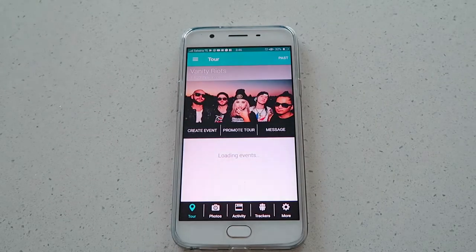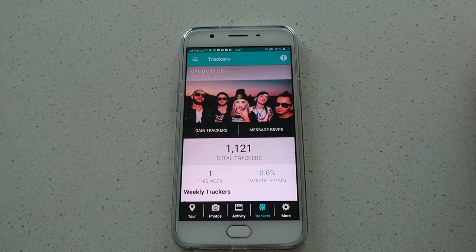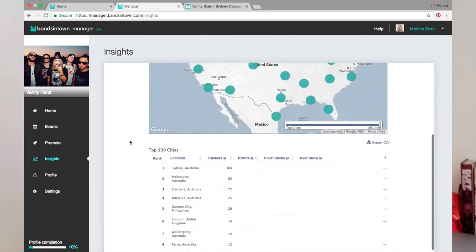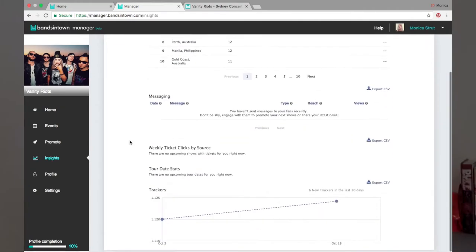You can use this app to list gigs online, promote them, send messages to your fans, link to tickets, and link to the venue so people can see a map of where it is. You can also add the Bands in Town widget to your website to automatically sync your tour information, which makes things really easy.